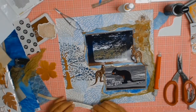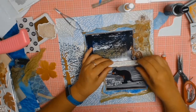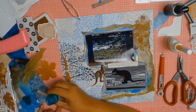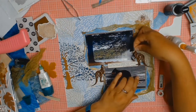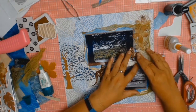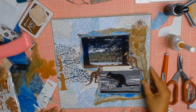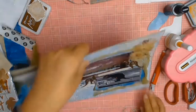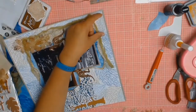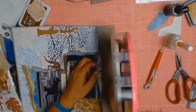I decided my lovely kangaroos needed a pop of something behind them, so I got some scrappy paper from my stash, cut around it, and glued it down. I'm really liking how this layout is coming together. I then mounted the whole layout on a cardstock — I'm not sure exactly what color it is, but it complements all the colors in the layout quite nicely.